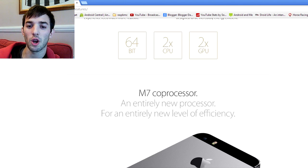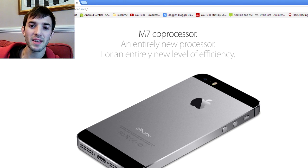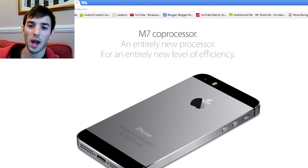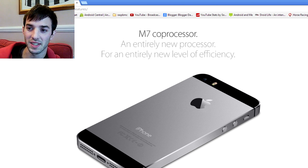They also include this M7 coprocessor, which basically takes control of and listens to all of the sensors on the iPhone, like the gyroscope and proximity sensors. It's going to make them more accurate and you're going to be able to do more stuff with them. Nike Plus is releasing a new app that really integrates well with it or something — I don't actually know what all the improvements are going to be, but there are improvements, so we'll have to wait and see.